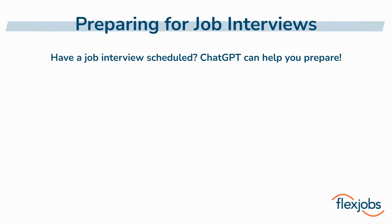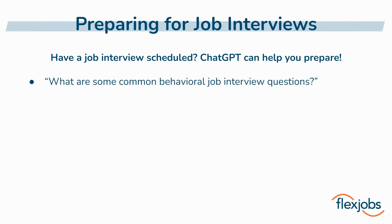Preparing for interviews can be quite stressful and time consuming, but ChatGPT can help you there as well. Behavioral questions, which are the focus of this first prompt, can be tricky for a lot of job seekers. ChatGPT can give you solid examples of the types of behavioral questions you might be asked so that you can prepare relevant stories from your past experience that you want to tell the interviewer when posed with these types of questions.